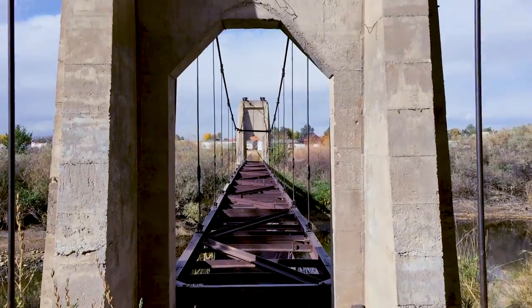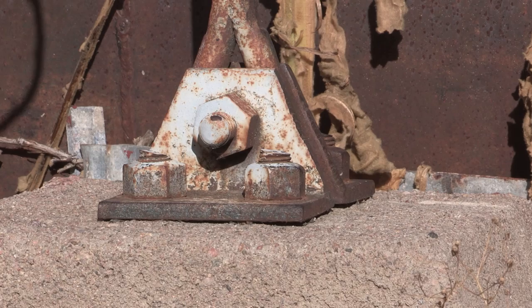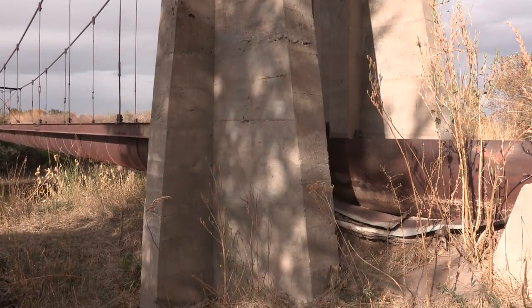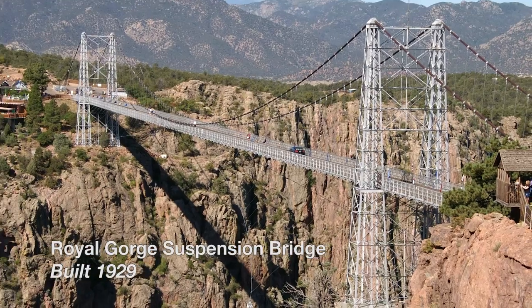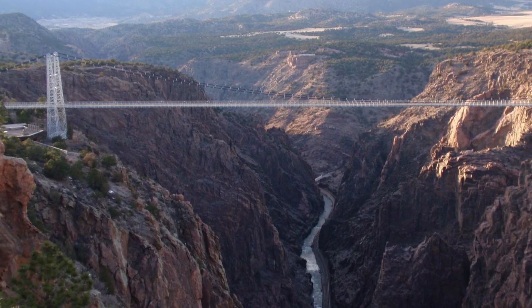The bridge itself is really something remarkable in Colorado. There are only about twelve suspension bridges in the state that are here today. A few of those are older bridges, but a number of them are modern bridges and are not yet historic. Among the older ones, the best known is the Royal Gorge Bridge in southern Colorado, which was built in 1929 — just three years after this bridge was built — and it was built as a tourist attraction.